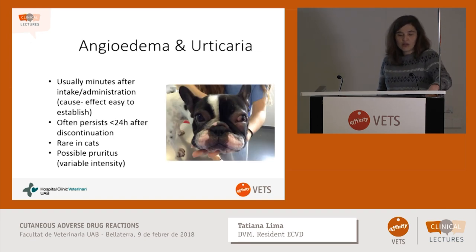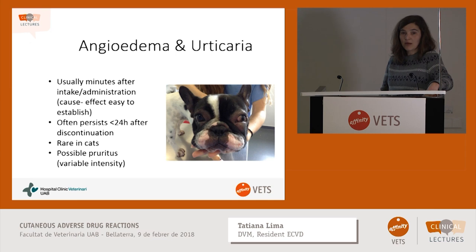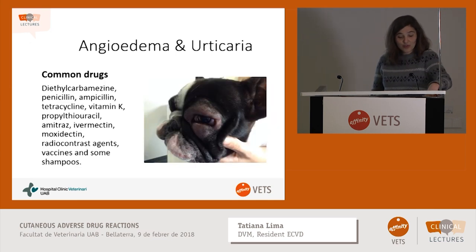Another manifestation is angioedema and urticaria — this one is very easy to recognize, the diagnosis is pretty straightforward. It usually happens minutes after intake or administration of the drug; we see it very often with vaccines. It's rare in cats; we usually see it in dogs. The key difference: angioedema is edema that spreads into the subcutaneous tissue so lesions are not so distinct, while urticaria are small circumscribed areas of cutaneous edema called hives or wheals. Common drugs include penicillins, ampicillin, tetracycline, vitamin K, and radiocontrast agents.